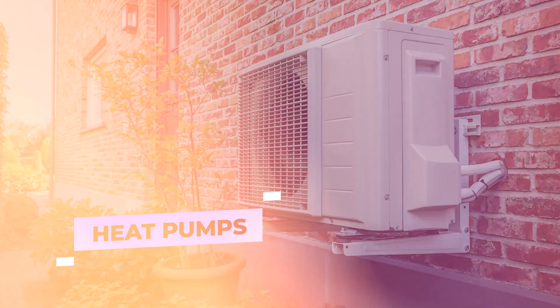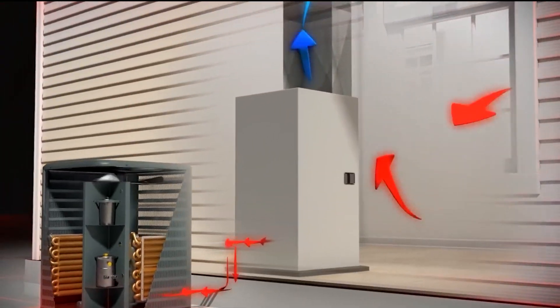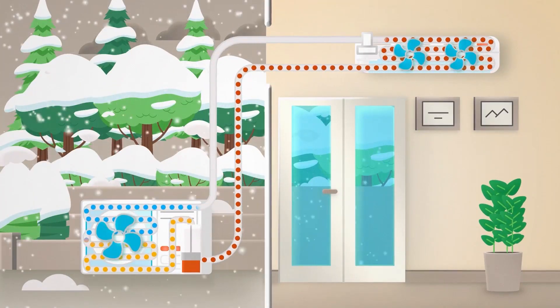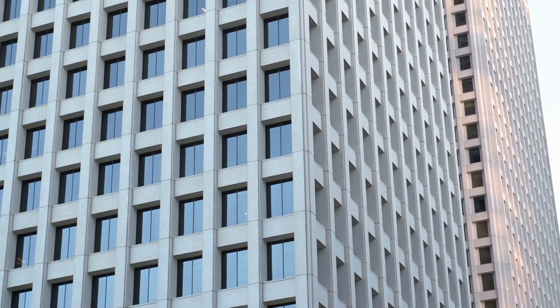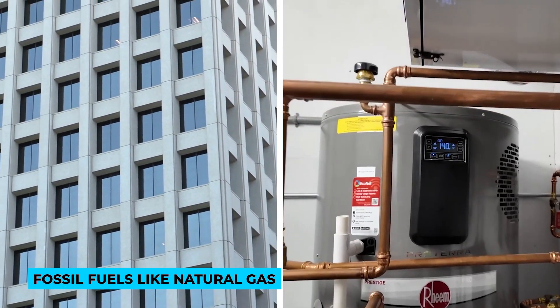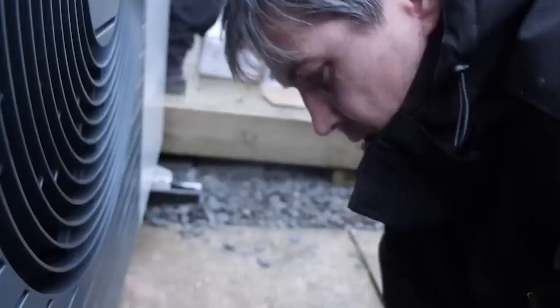Heat Pumps. Don't be misled by the name — heat pumps do more than just generate warmth. They're appliances that use electricity to both cool and heat spaces. Despite many buildings still relying on fossil fuels like natural gas for heating, there's a push toward electric heat pumps fueled by renewable energy sources.